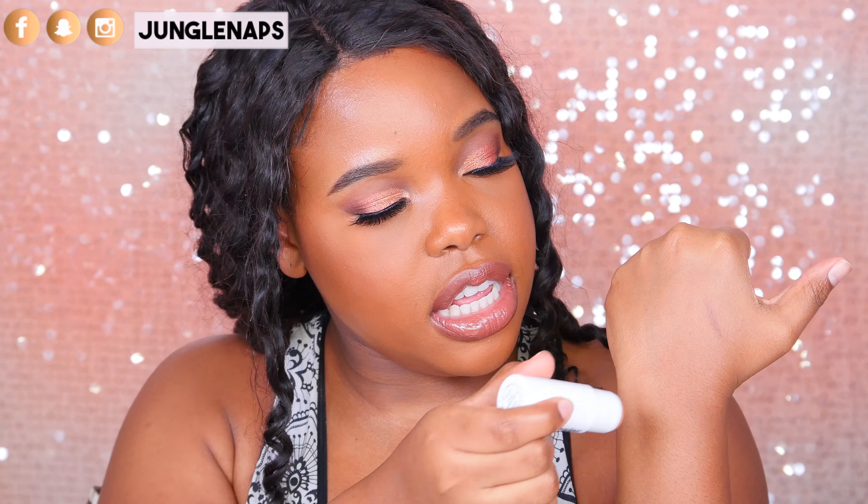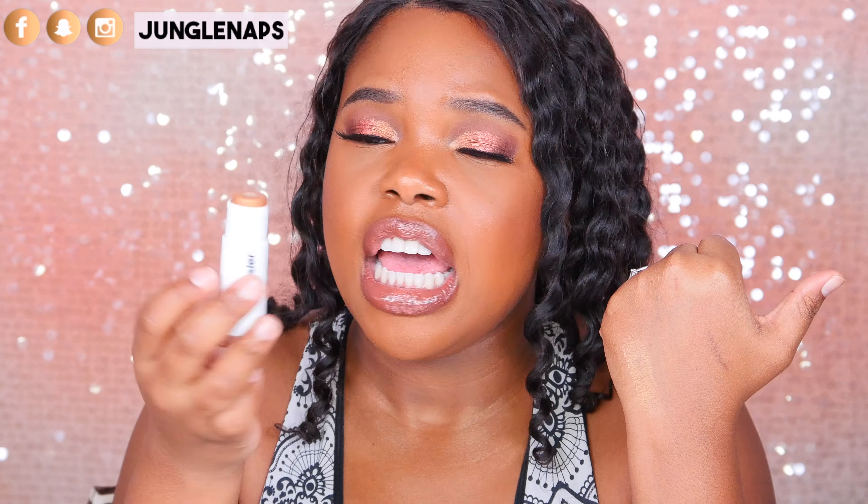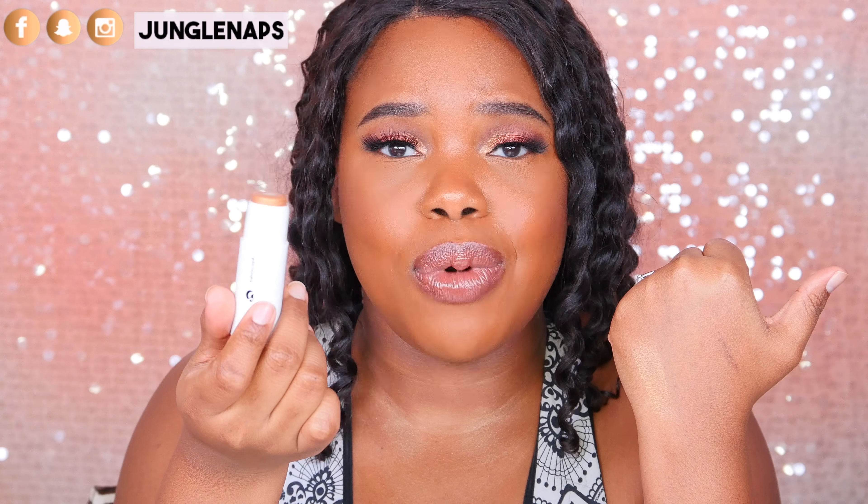Moving on to liquid highlights — I love to put liquid highlight as a base and then go on top with a powder highlight. The first one I've been obsessed with for the past seven or eight months is Glossier in Topaz. I'm going to swatch it — it is a really nice golden sheen, not too bold, and you can layer it and have it look amazing. It's definitely worth checking out — super travel friendly and easy to clean. Props to Glossier because it's a bomb.